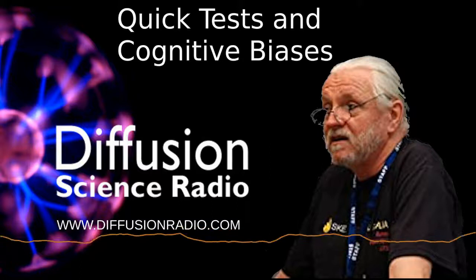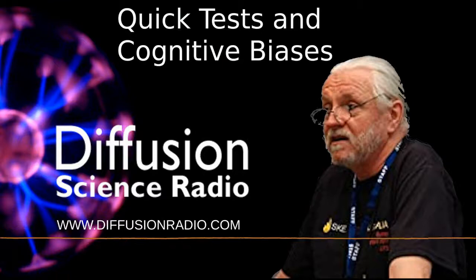Peter's website is at www.ratbags.com where you can see him beating his head against the brick wall separating sense from nonsense and science from non-science. Next up, Cognitive Bias by Bradley Ray.